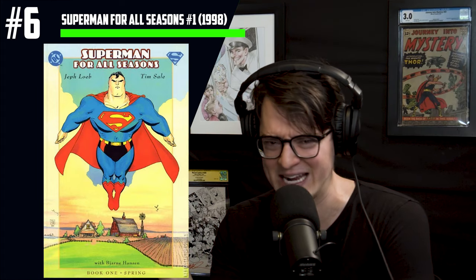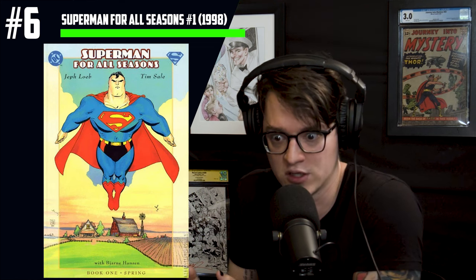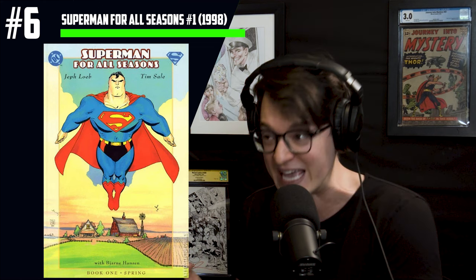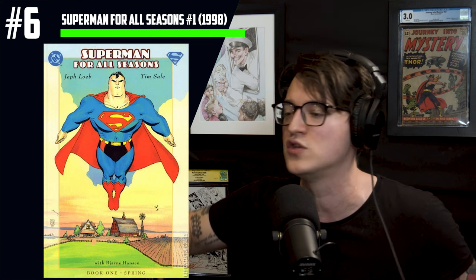$5 average sales with a high 9.8 of $140 sounds extreme, but when you look at the census count, there are only five 9.8s. Very low supply, and with any demand, members are willing to pay an inflated amount. This is a book to look out for in the dollar bins, check if you already have it, and get it graded — because with only five copies on the census, there's going to be a staggering increase, especially after James Gunn's tweet this week.